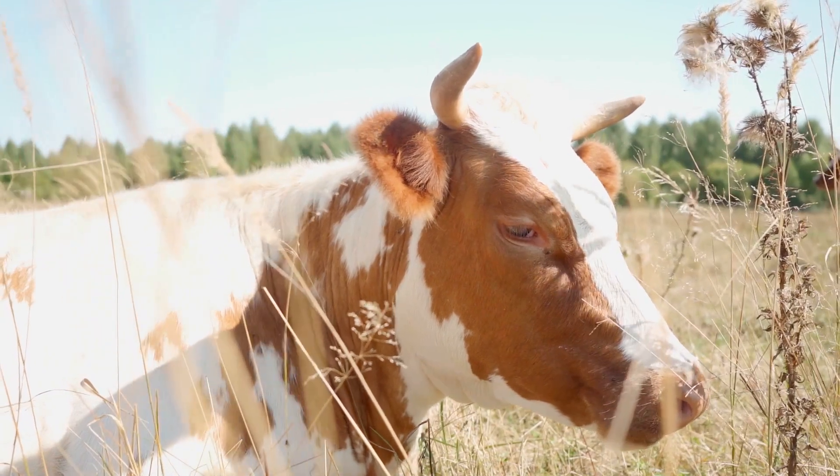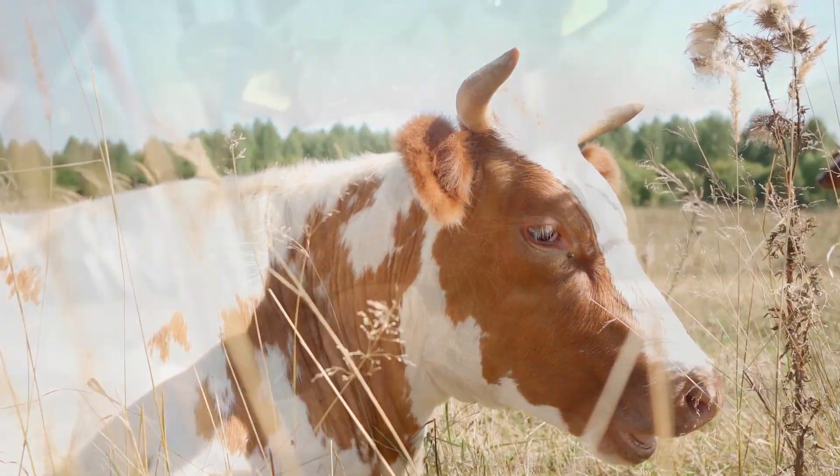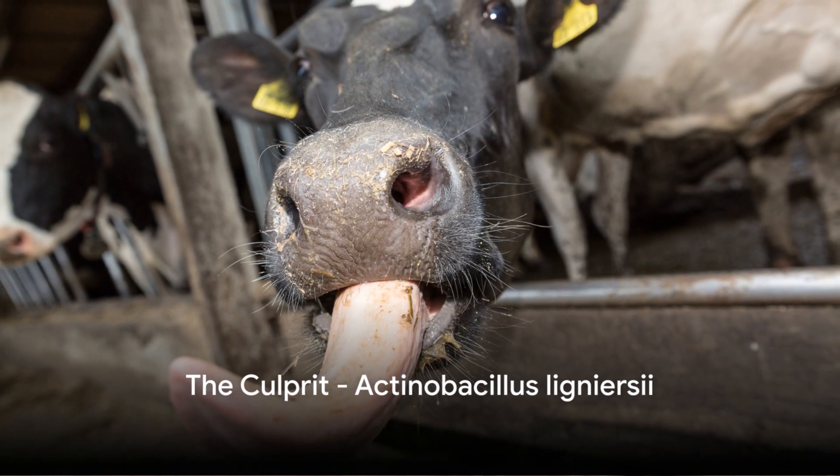The disease is commonly linked with traumatic lesions and grazing on abrasive pastures filled with spiny awns. Now the question arises, who is the culprit behind this disease?